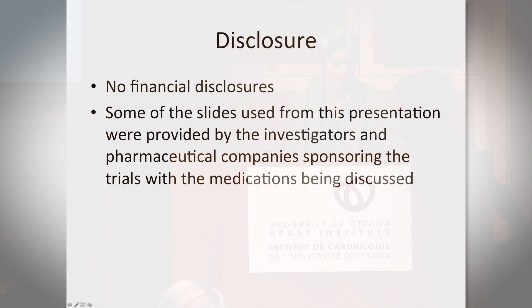I have no financial disclosures. I will say though that the slides I'm presenting — I will show you a link at the end of the presentation that you can have access to for teaching purposes.